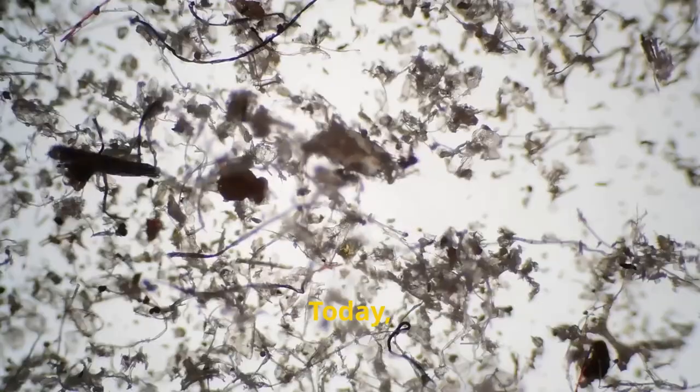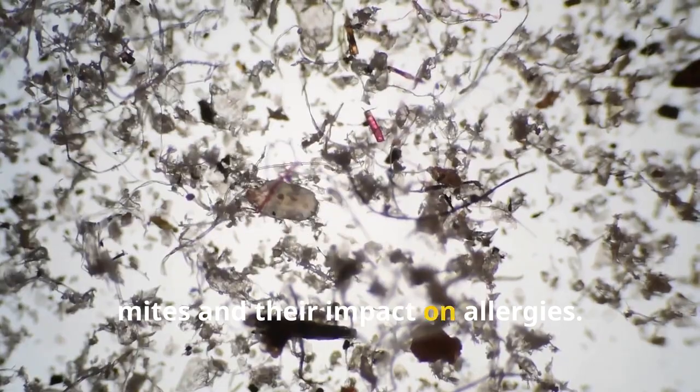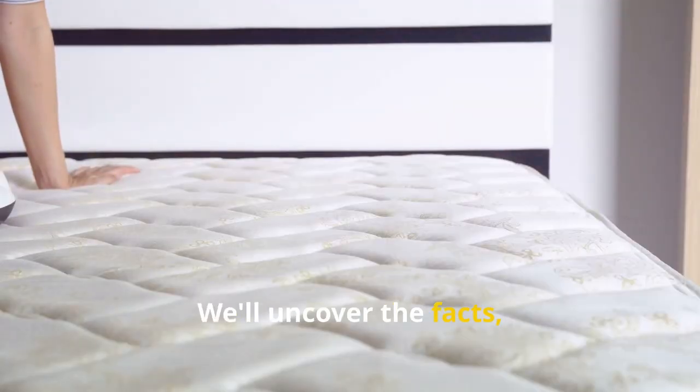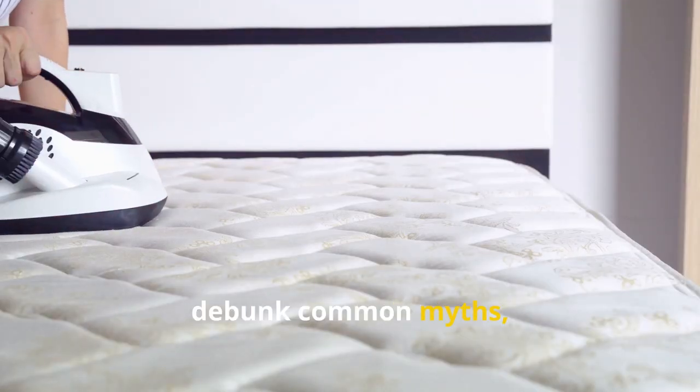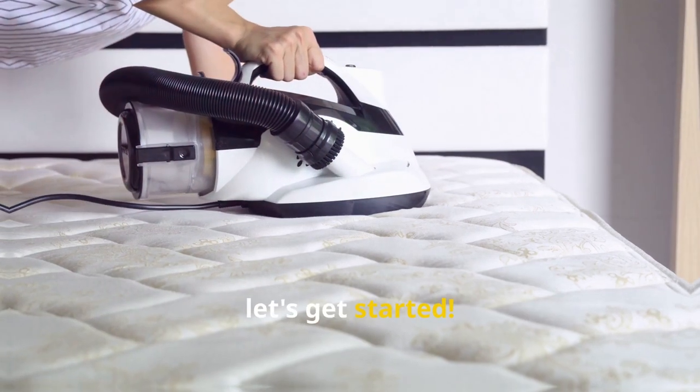Welcome to our channel. Today we're diving deep into the world of dust mites and their impact on allergies. We'll uncover the facts, debunk common myths, and share practical tips for preventing and treating dust mite allergies. So let's get started.